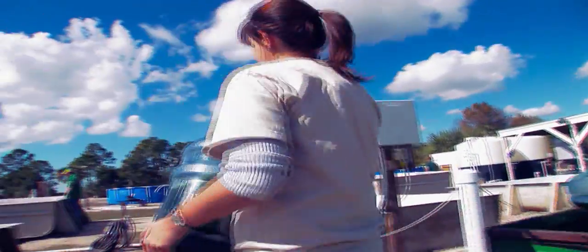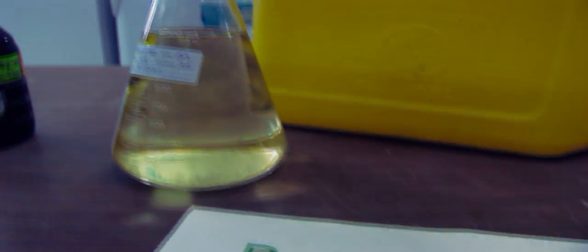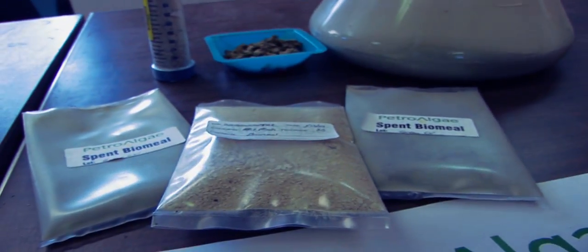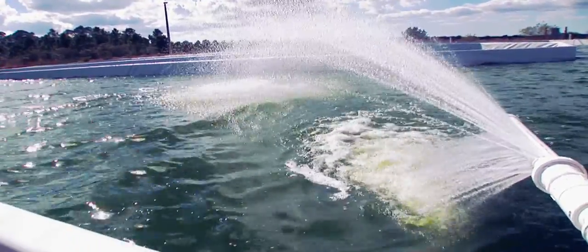For instance, here in Florida, you might have an algae farmer that grows algae, produces the oil that's made into biodiesel locally, and consumed by Florida consumers near the farm. So it's almost like a closed loop. You can take CO2 out of the air, grow algae, make oil, make biodiesel, and consume it all in the same area.